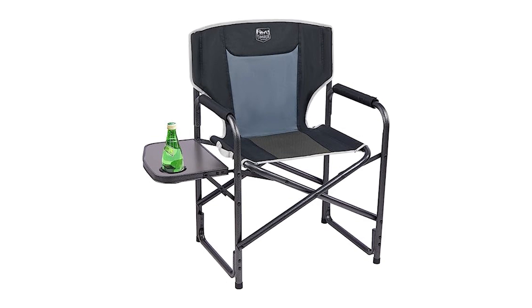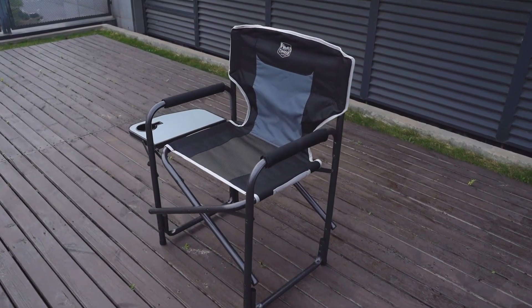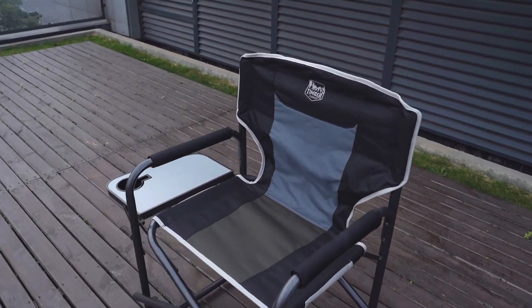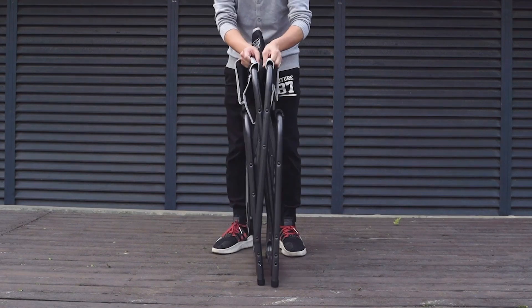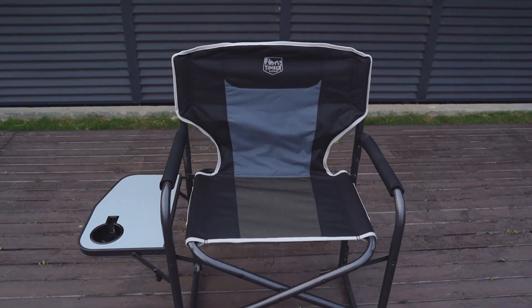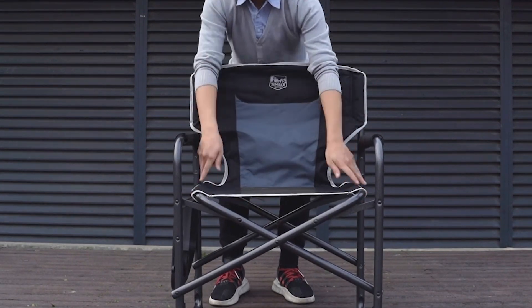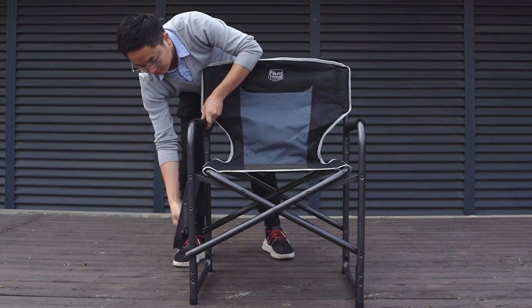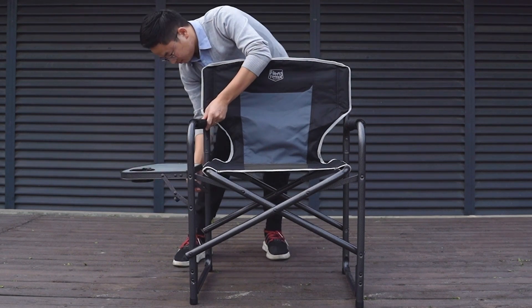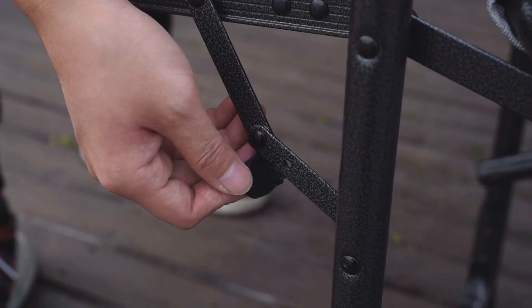The next one is the best portable: the Timber Ridge Camping Chair. The Timber Ridge Camping Chair is a reliable companion for your outdoor adventures. Its lightweight design, weighing only 7.28 pounds, makes it incredibly easy to carry around using the convenient carry strap. The durable aluminum frame, designed in an X shape, ensures stability and can support up to 400 pounds, making it suitable for users of different sizes.